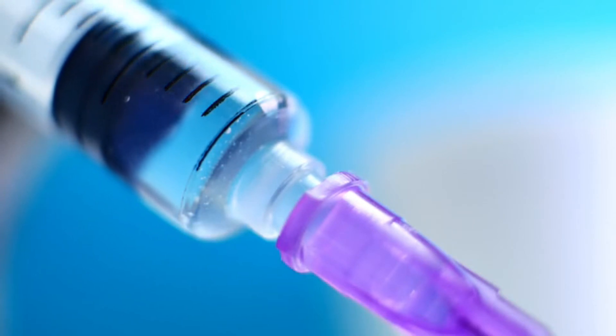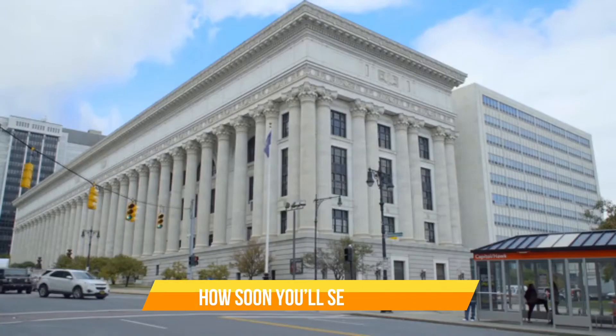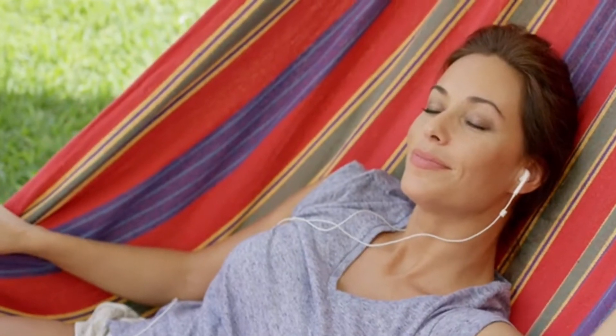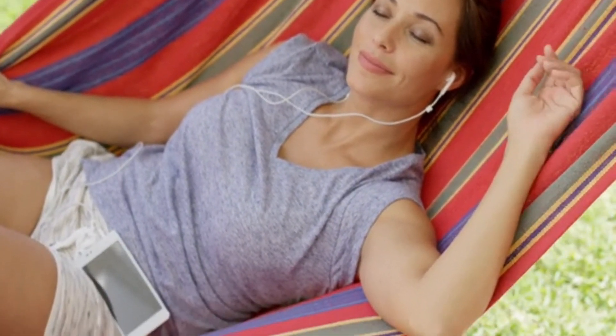Since this isn't surgery, you can get back to your normal activities immediately. According to the American Academy of Ophthalmology, you'll start noticing the effects from Botox injections within a week. Your facial muscles may start relaxing after three days. Still, these effects aren't permanent.